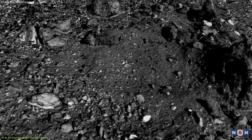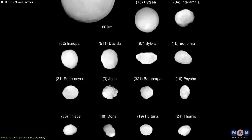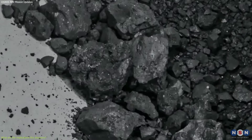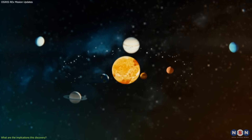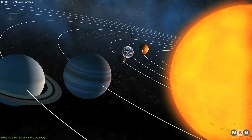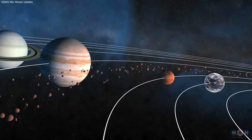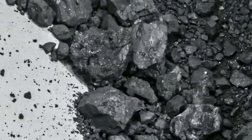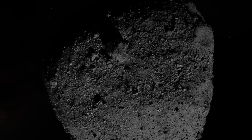The sample can also help us compare Bennu's composition with other asteroids and meteorites studied before, and understand how water and carbon cycle through our solar system over time — how much is available on different bodies, how it is distributed and transported, how it interacts with other materials, and how it affects the habitability and evolution of those bodies. This discovery is a milestone in astrobiology and planetary science, showing that asteroids like Bennu are witnesses of our cosmic history that can reveal secrets about our past and future.